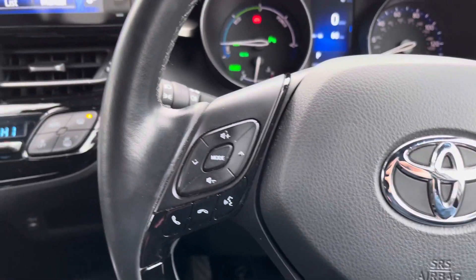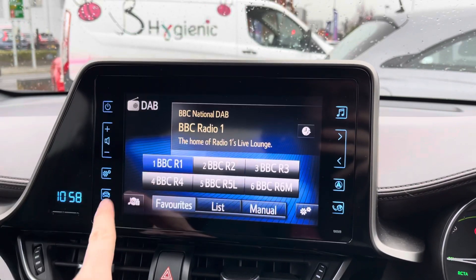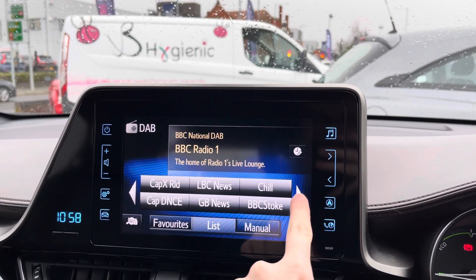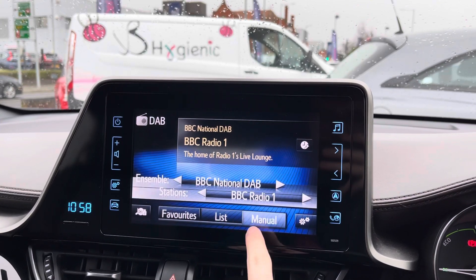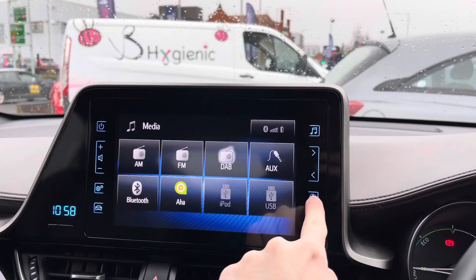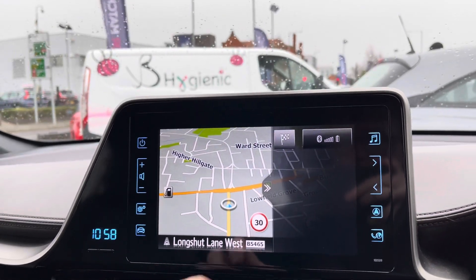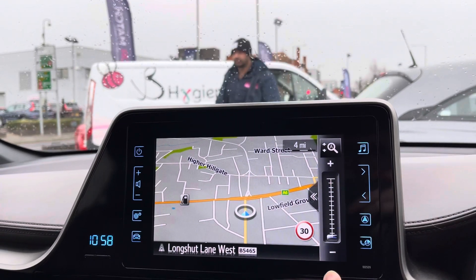You also have controls on the steering wheel for the infotainment system where you can change tracks, station and volume. Here on the touchscreen infotainment system you can access your radio with DAB, FM and AM. With DAB you have nice clear audio quality as it's digital, so if you love listening to the radio you can enjoy it nice and clearly. You have a list of stations to scroll through and save to memory. You also have navigation so you can be sure you're never lost.